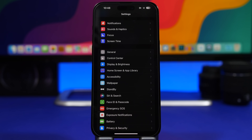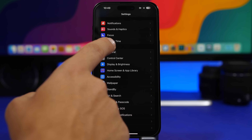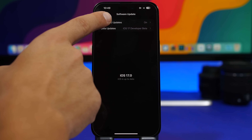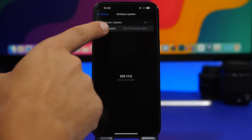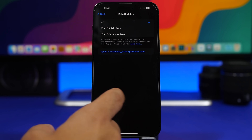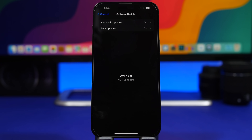First of all, if you have installed any of the betas of iOS 17 — the public or the dev beta — and you no longer want to install them because you have updated to the final release of iOS 17, what I suggest you do is go to Settings, go to General, go under Software Update, and here you'll find Automatic Updates and then the Beta Updates tab. Make sure you switch this off so you no longer get the beta releases for iOS 17.